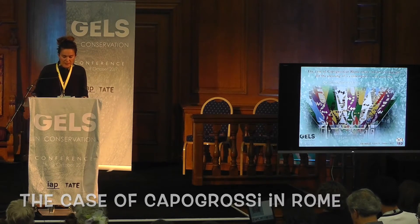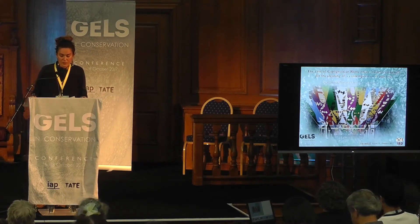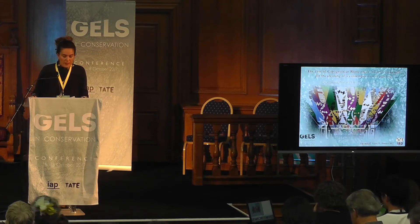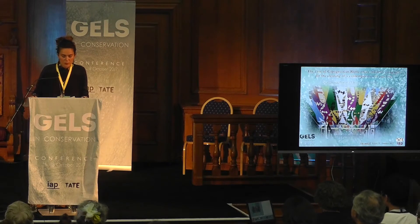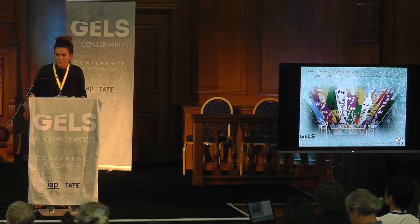I will present the test using gels for the cleaning of this contemporary wall painting, which was executed by Capogrossi, one of the most important artists of the informal artistic movement in Italy.